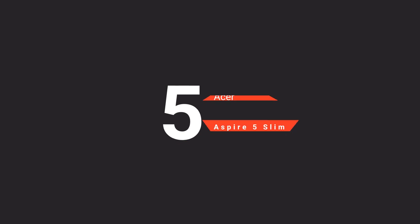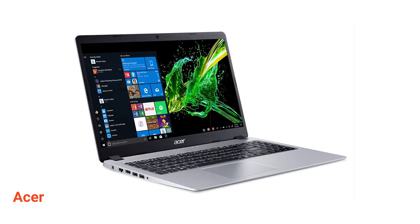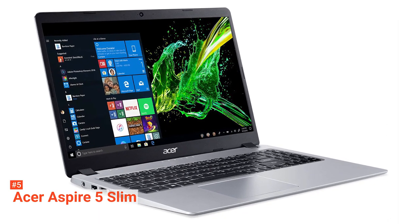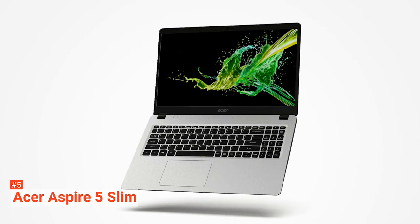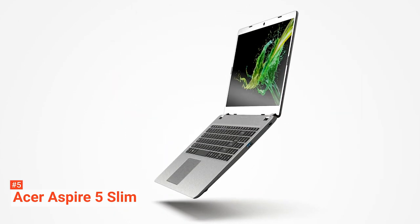The fifth product on our list is the Acer Aspire 5 Slim. Mid-range laptops like the Acer Aspire 5 Slim have proved to be powerful and capable of carrying out common computer needs. This laptop uses an AMD Ryzen 3 3000 series processor, and it can support just about any software except high-end video editing software.